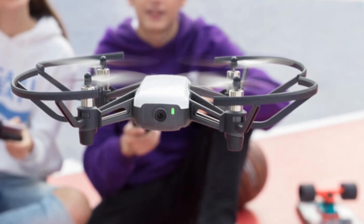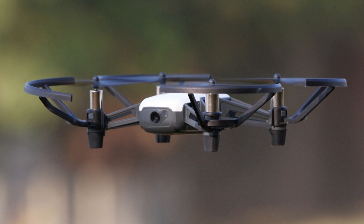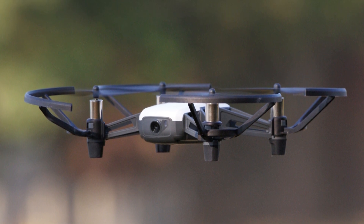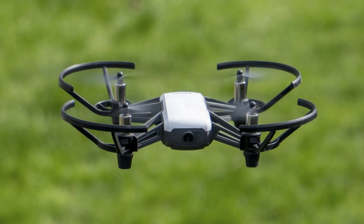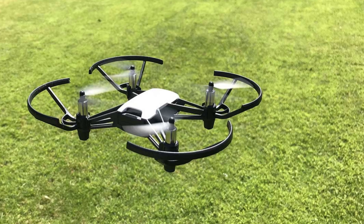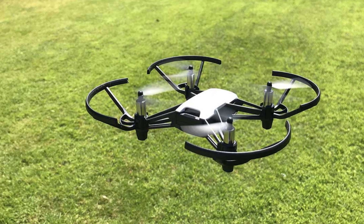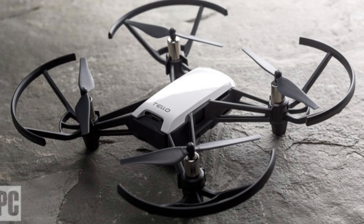The DJI Tello is a project in collaboration with DJI and has an Intel processor inside. The drone has a very small size, weighing about 80 grams and has 4 propellers powered by a brushed motor. It is equipped with a 1100 mAh battery that recharges in 90 minutes and allows a flight duration of about 13 minutes.